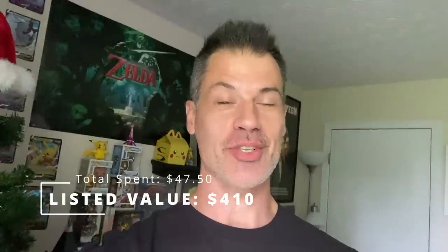As for all of the items that I sourced in today's video, I spent just under $48, and my total listed value — including the stuff that has already sold — comes to $410. I am super thankful for each and every one of you. Congratulations, Kathy, on winning the bag. Brendan here, Dad Planet, The One Man Show — I'll see you in the next video.